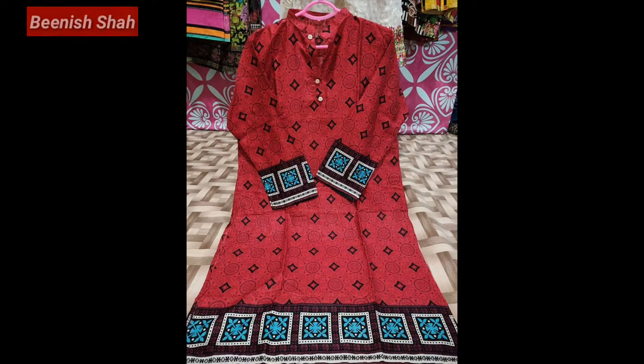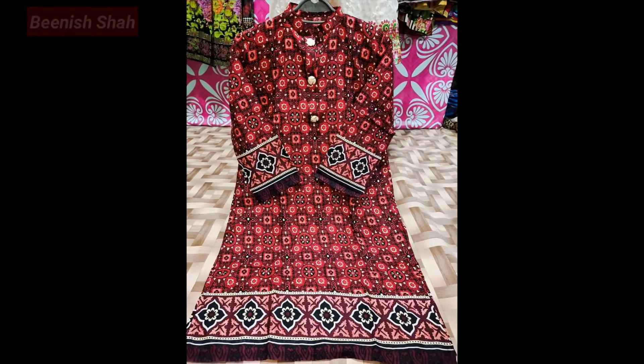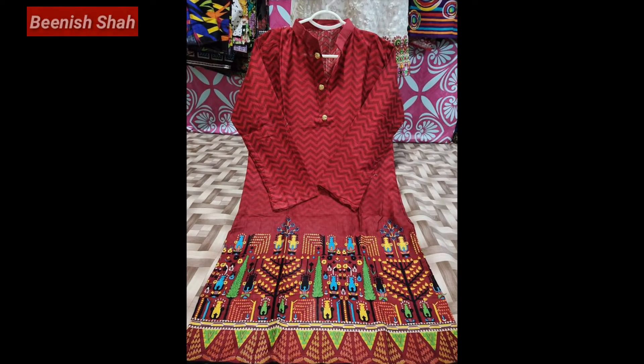If you want to make them a little fancy, you can also do some work like stones, mirror work, or gotha cover. You can also use these as fancy dresses for any event. These dresses are very beautiful. When you wear them as-is, they look very simple, but when you do some work, you can show some creativity and they become very fancy.